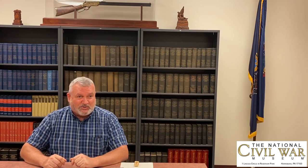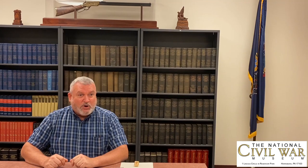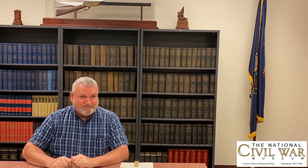I hope that everyone enjoyed this captivating story of the Civil War, and I hope to see you at the museum. Thanks very much.